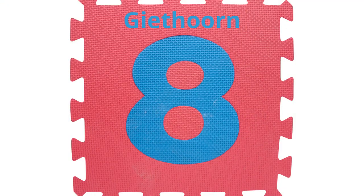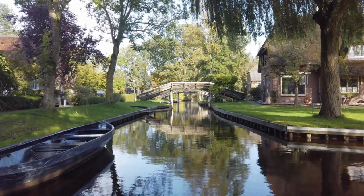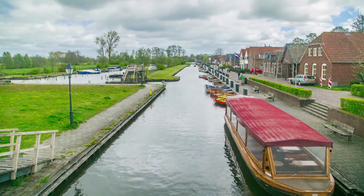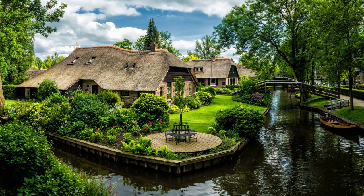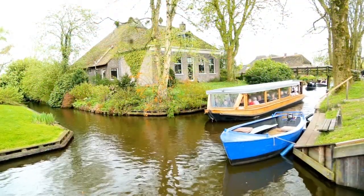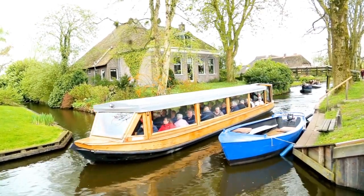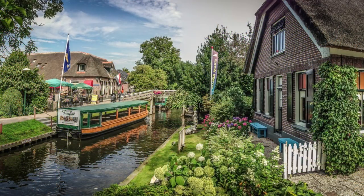Number 8: Giethoorn. Giethoorn is a small, picturesque village in the Netherlands known for its canals and bridges. Tourists flock to this charming village to take in the stunning scenery and to enjoy the unique activities that it has to offer. One popular activity is taking a boat tour along the canals and bridges. The tour guides will explain the history of Giethoorn, as well as pointing out the many birds, plants, and animals that can be seen along the way. You can also choose to rent a small boat or canoe to explore the canals and bridges at your own leisure.